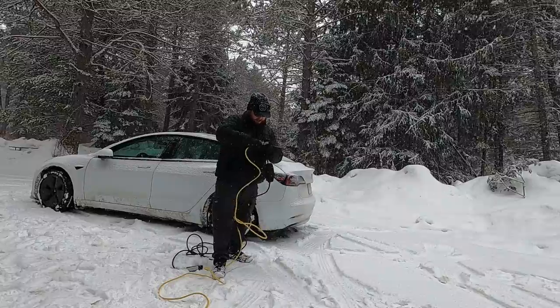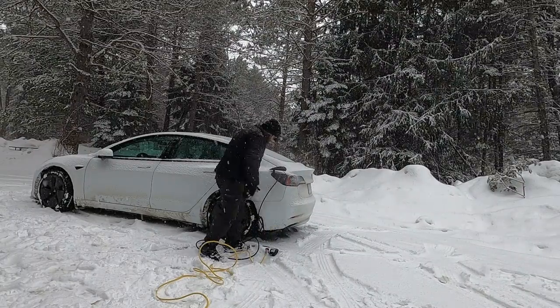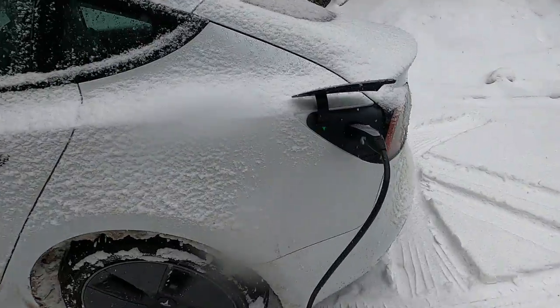This plugs in like this, and plug in like that. We got green, which means it's charging at 1.2 kilowatts. I turned sentry mode off so that won't be sapping any power, and I'll just let it do its thing until it's time to crawl in the back there.